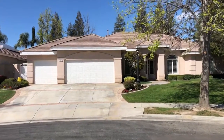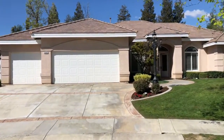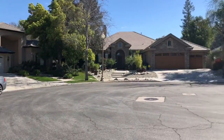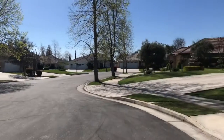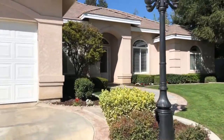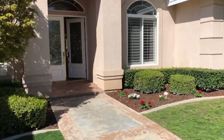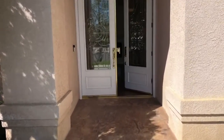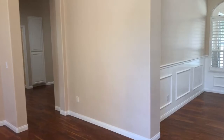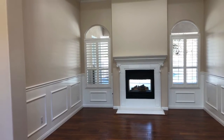Welcome to this gorgeous former model home here in Seven Oaks on Chesterfield — 10504 Chesterfield. Situated on a really nice cul-de-sac for privacy and safety. Plenty of parking with a three-car garage. Freshly landscaped, and with great upgrades like a Ring doorbell system and smart thermostats, this house is one that will really impress you.